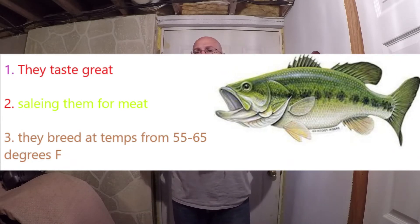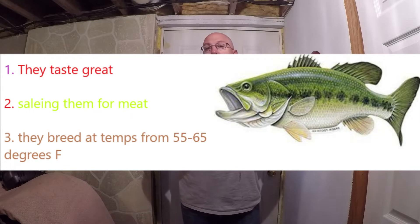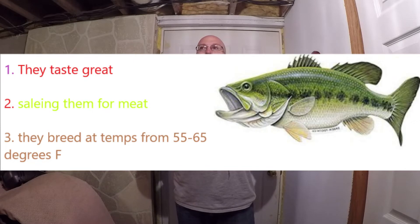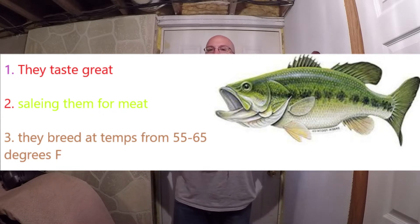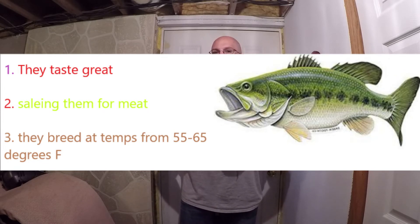Bass breed between 55 and 65 degrees water temperature. Once they get to spawning age, if you can keep your water temperature from 55 to 65 degrees, they should produce a massive amount of eggs. You want to keep your pH balance for them from 6 to 8. Most aquatic animals do best at a pH balance of 6 to 8, and it's also really good for your plants.